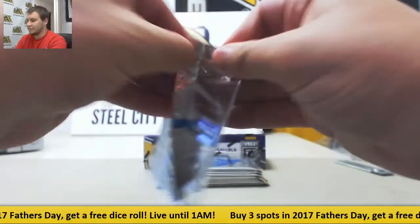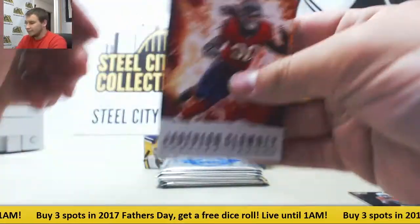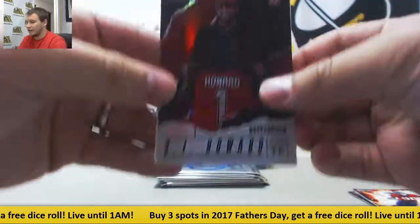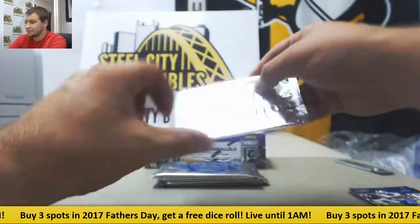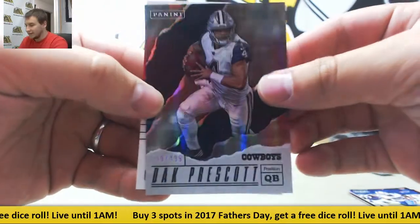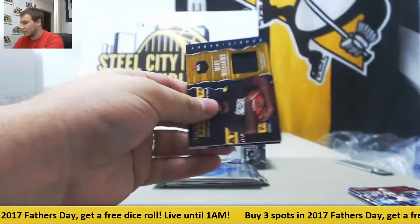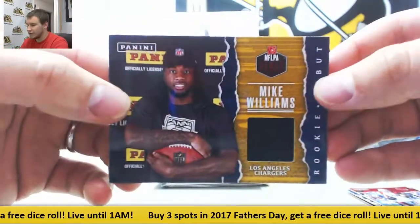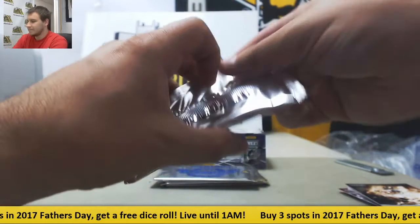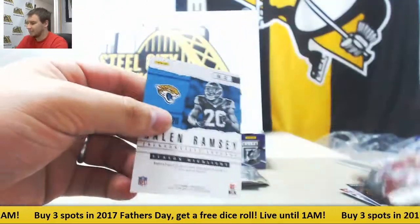Starting off, $4.99 rookie Deonta Foreman. $4.99 O.J. Howard and Bates. $4.99 Dak Prescott. We've got a relic here for the Chargers rookie Mike Williams — rookie debut hat relic. For the Bengals, to 50, Joe Mixon rookie. Nice one there.